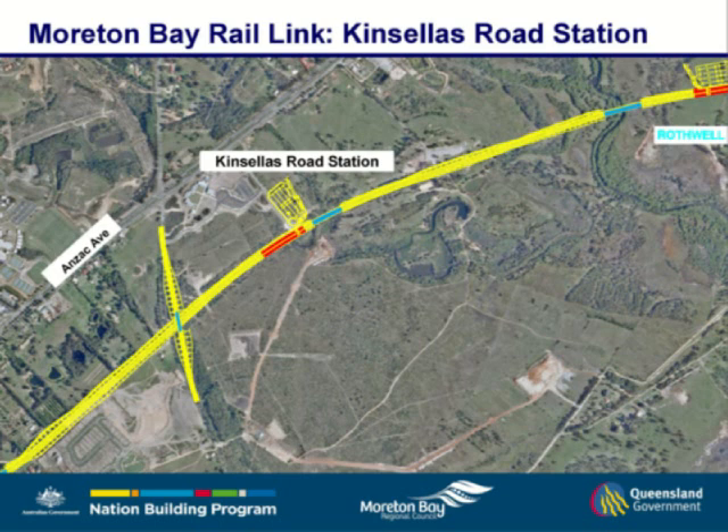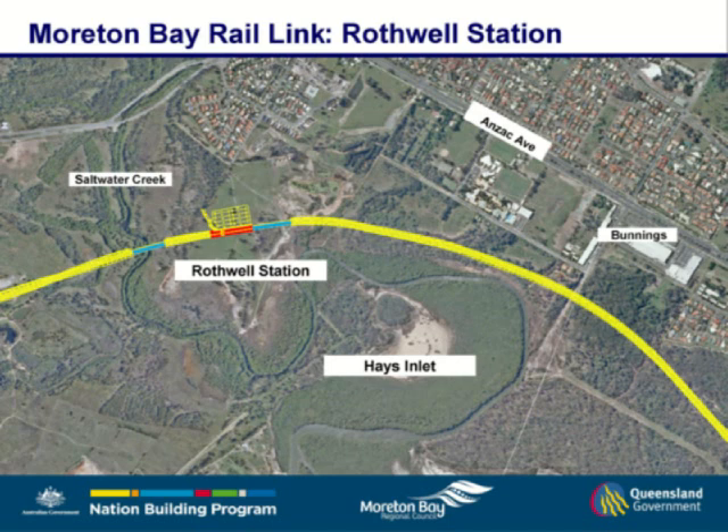Moving along from Kinsella's Road the railway is on an embankment, moving across to Rothwell Station, which crosses Saltwater Creek. That is the only area that the project interfaces with and crosses the Ramsar wetland. The Rothwell Station site is a relocation from its previous location, and the project is acquiring two parcels of land there — about 26 hectares. The southern half of that area gets severed by the railway.